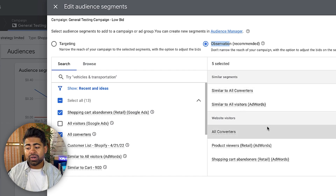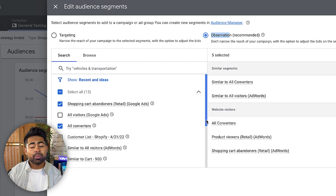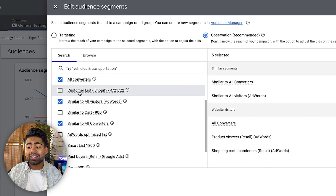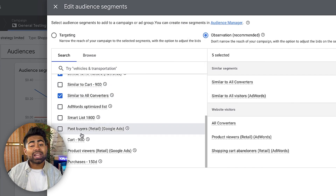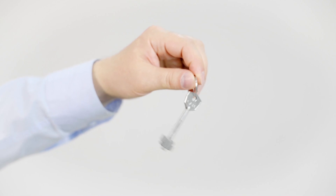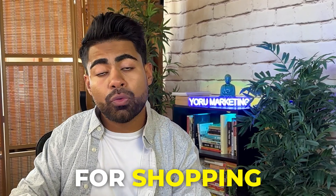If I were to recreate this standard shopping campaign, I would add those people who have interacted in some way with my website: all converters, product viewers, shopping cart abandoners, a customer list, and checkout abandoners. These are all ideal audiences to test within your standard shopping or Performance Max campaign. Keep it to no more than one to three audiences, otherwise it will confuse the algorithm and work against you. Run it on an observation basis — that's the key to success with this strategy.